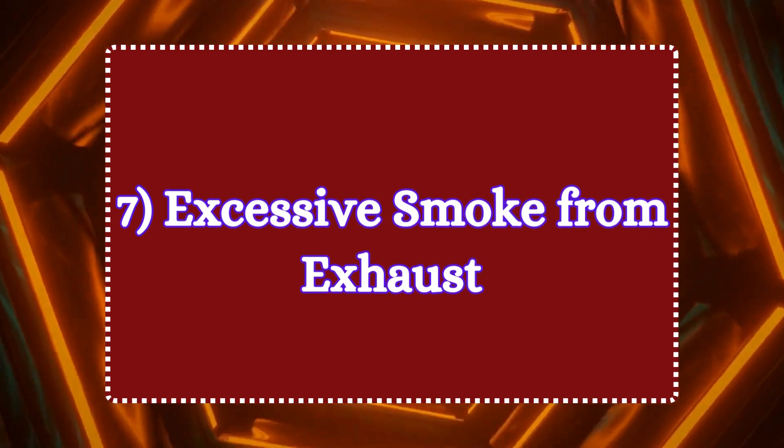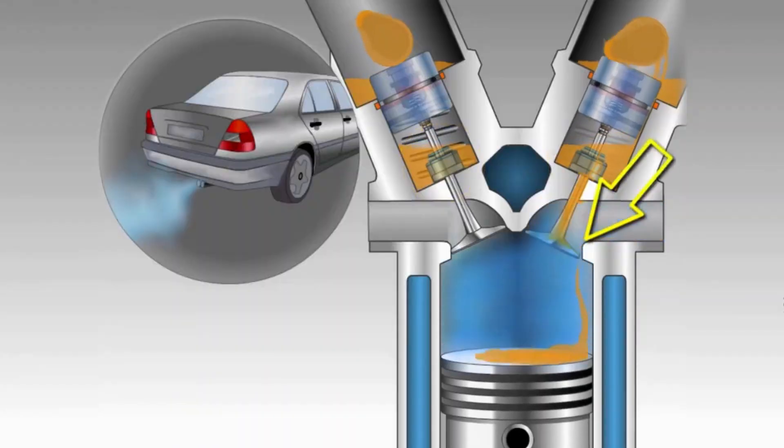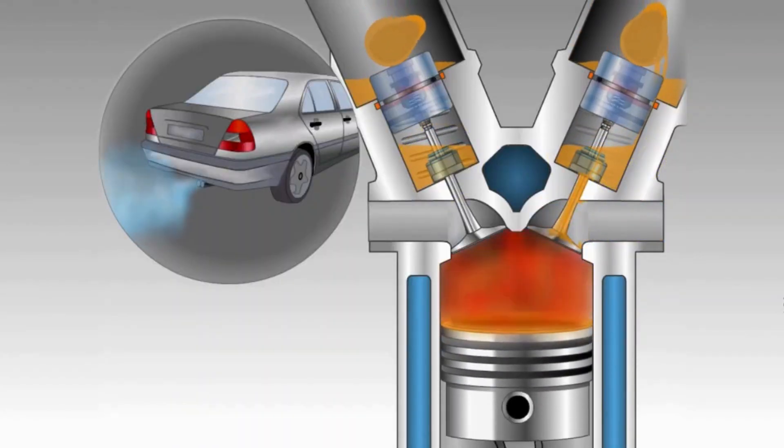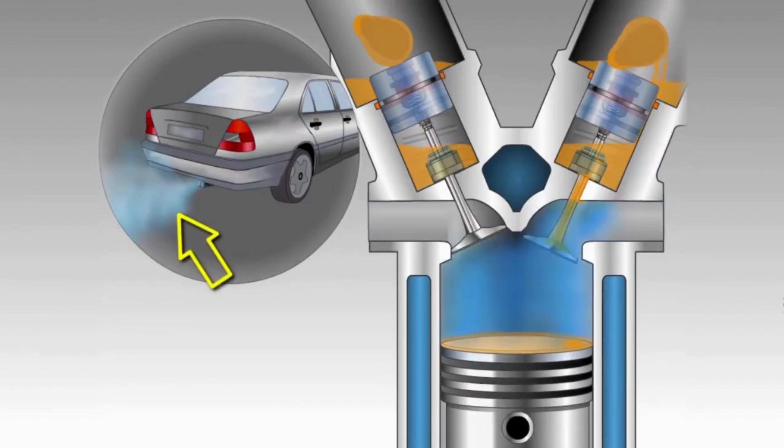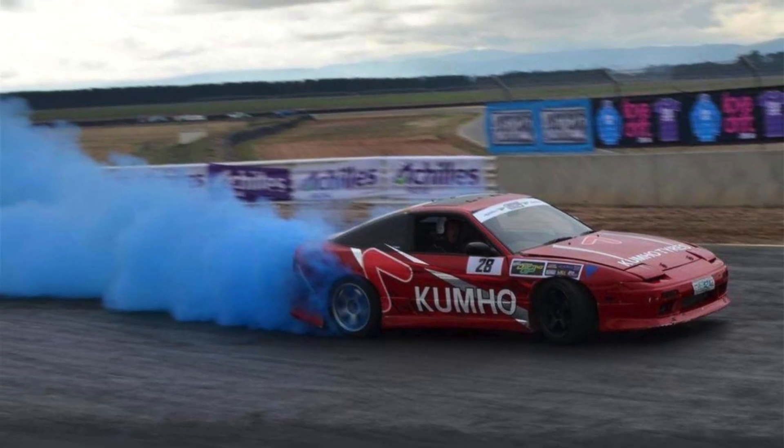Symptom 7: excessive smoke from the exhaust. A faulty PCV valve can lead to oil burning in the engine, resulting in thick, bluish smoke pouring out of the tailpipe. If your car looks like a smoke machine, it's definitely not normal.